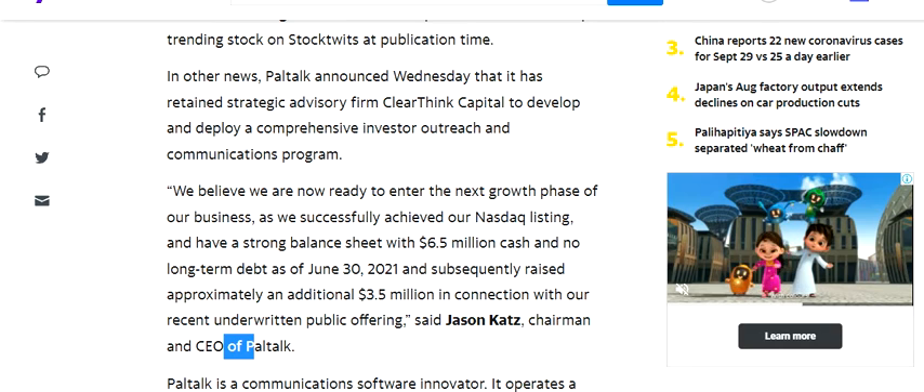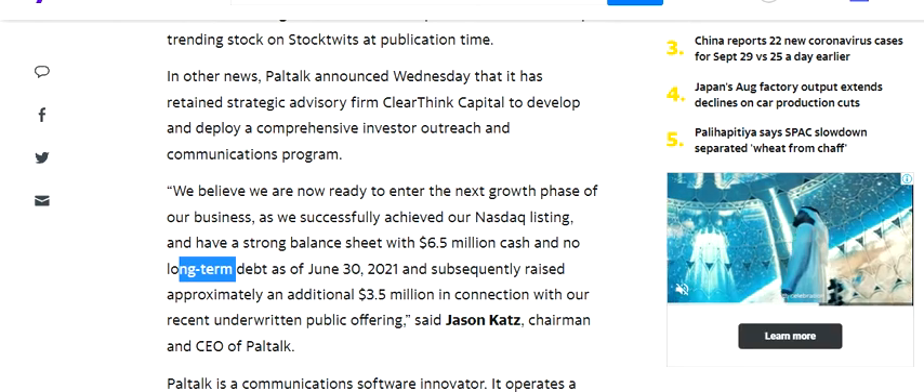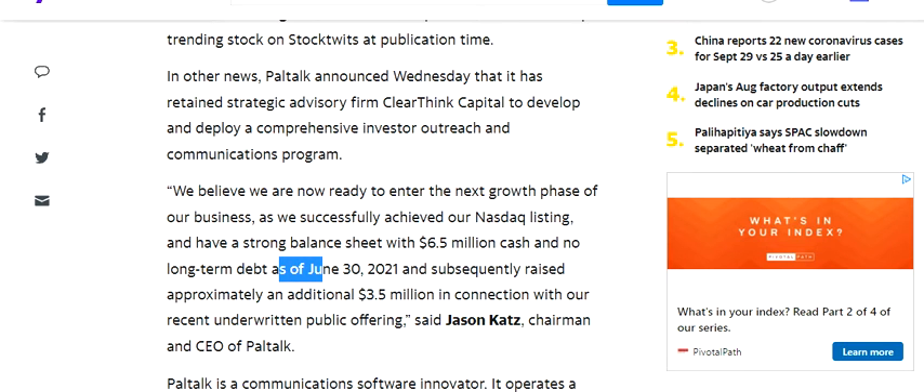This follows successfully achieving their NASDAQ listing and having a strong balance sheet with $6.5 million dollars in cash and no long-term debt as of June 30th 2021, and subsequently raising approximately an additional $3.5 million dollars in connection with their recent underwritten public offering.